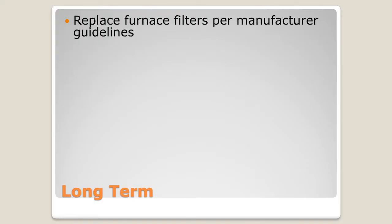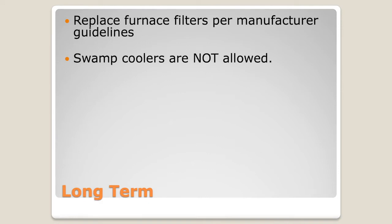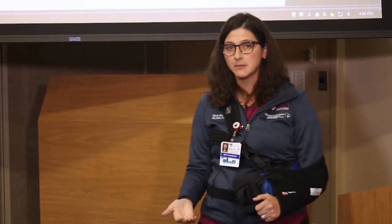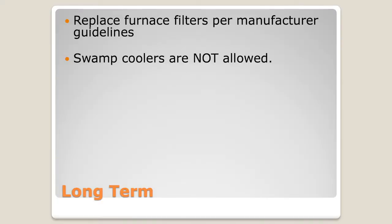We do not allow swamp coolers. We're coming into the warmer months of Colorado, but any time of year we want to make sure you don't have swamp coolers on. Think about what grows in a swamp — we don't want that blowing around your house after transplant, especially while you're taking immunosuppression medications. You can always talk to your transplant physician about an appropriate time to turn them back on, but it's much preferred to have a central air system or fans.